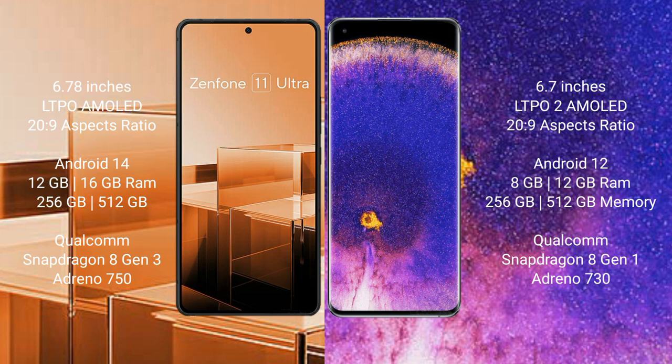Asus Zenfone 11 Ultra runs on the Android 14 operating system. OPPO Find X5 Pro runs on the Android 12 operating system.